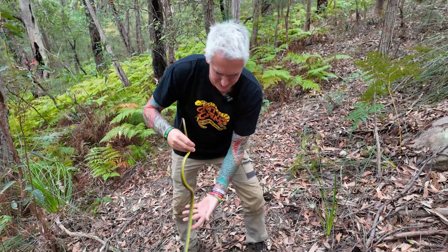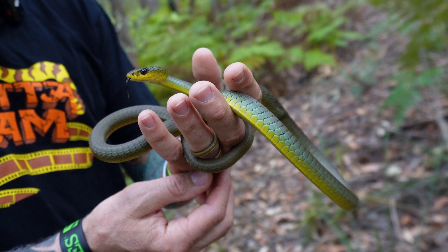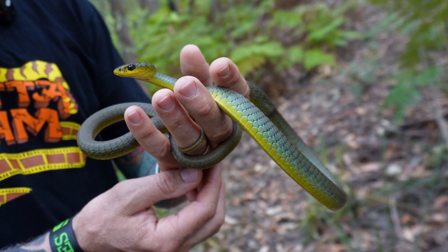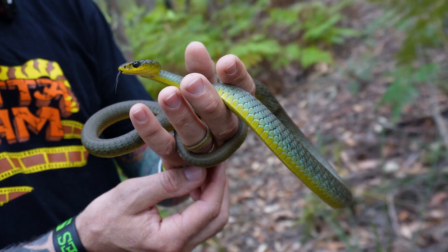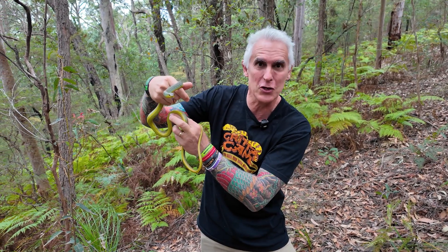This is a marvelous, outstanding individual. It's a green tree snake - completely harmless. It's one of very few Australian colubrids here in Australia, and this colubrid is completely non-venomous and non-toxic.